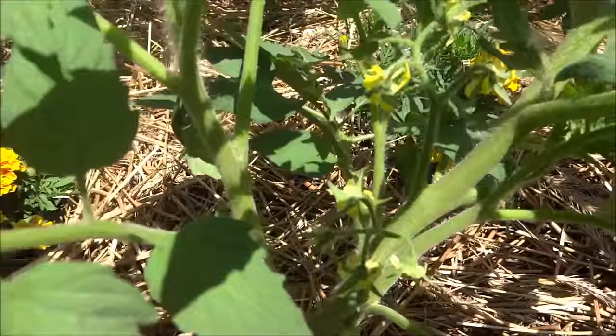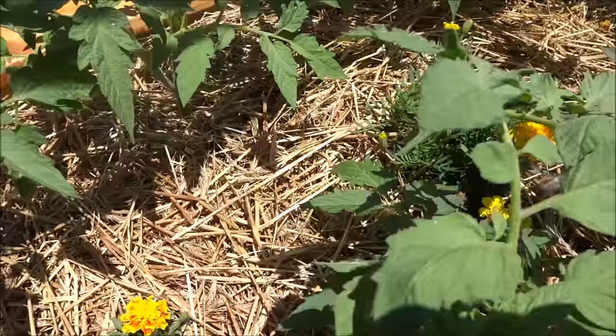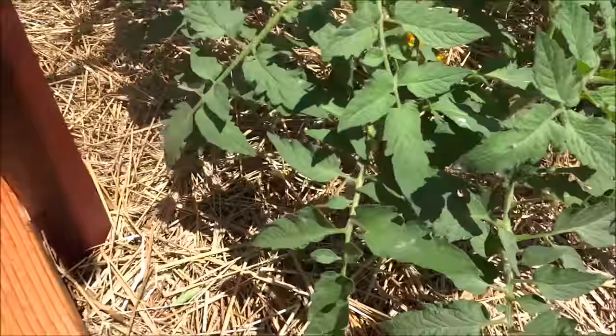I may even have September as a growing season too. Now you see I have marigolds in the middle. They actually started out really scrawny and some bugs were getting at them, but I just let them be and eventually the marigolds bounce back, which is good.